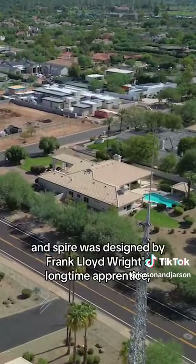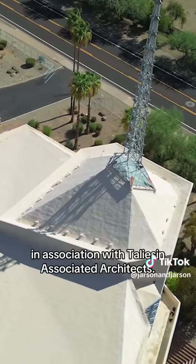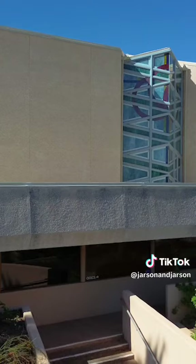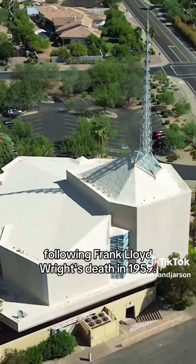The Ascension Lutheran Church Inspire was designed by Frank Lloyd Wright's long-time apprentice, associate, and son-in-law William Wesley Peters, in association with Taliesin Associated Architects. It was one of the most significant designs produced by Taliesin Architects following Frank Lloyd Wright's death in 1959.